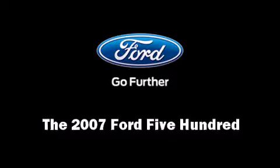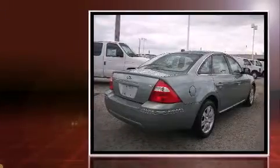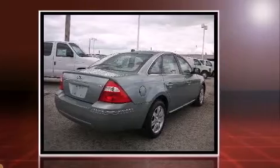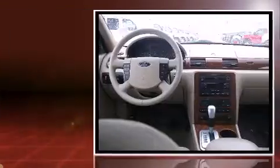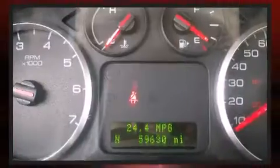Outstanding design defines the 2007 Ford 500. This four-door, five-passenger sedan still has fewer than 60,000 miles. Under the hood, you'll find a six-cylinder engine with more than 200 horsepower, providing a smooth and predictable driving experience.